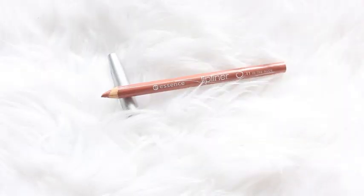Moving on to lips — the first thing I'm going to do is apply a lip liner. I'm lining my lips and filling them in with the Essence lip liner in the shade In The Noon.